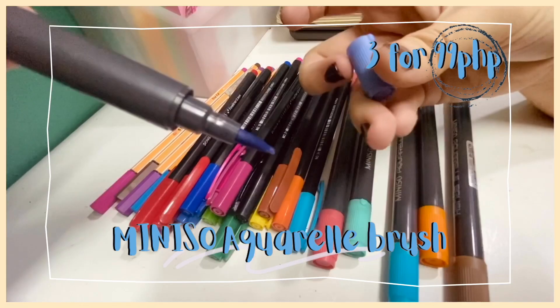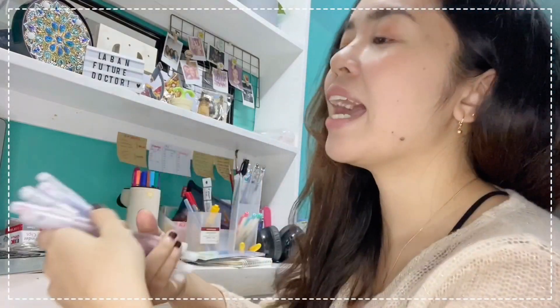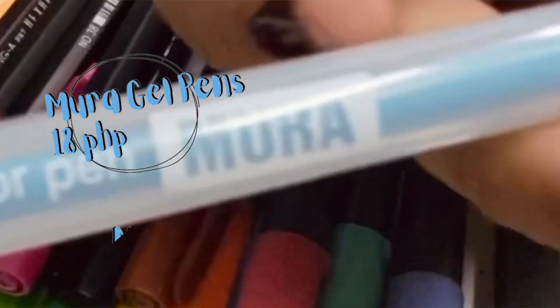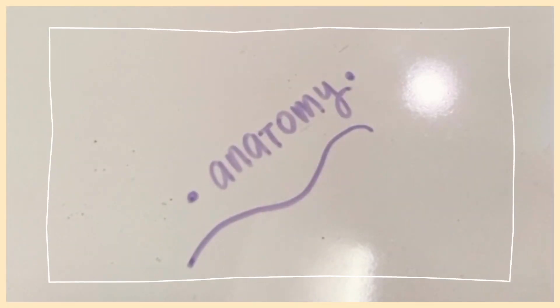Next are these Muji-like gel pens — and they're cheap at only 18 pesos each! I also have this colorful set of whiteboard markers. You'll see me use these during my online class videos too.